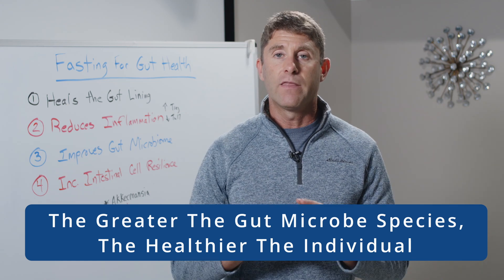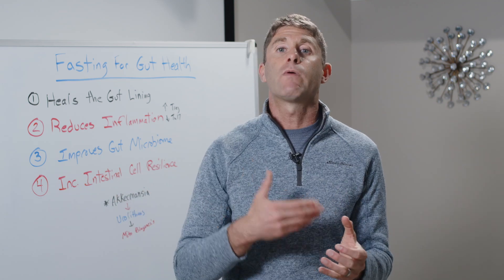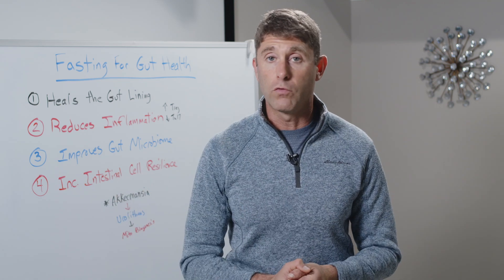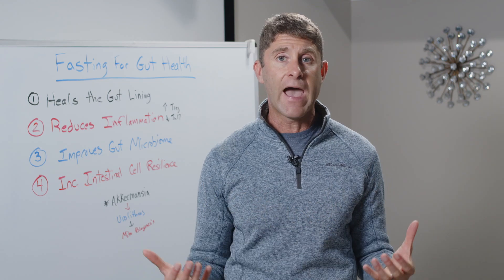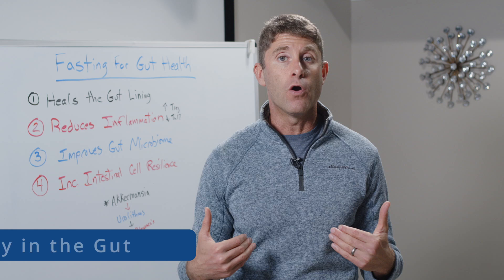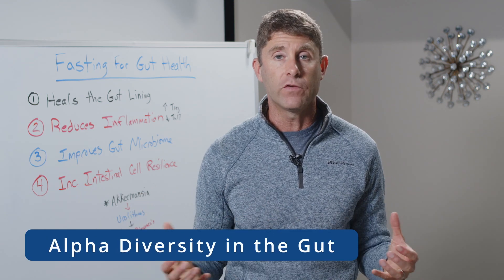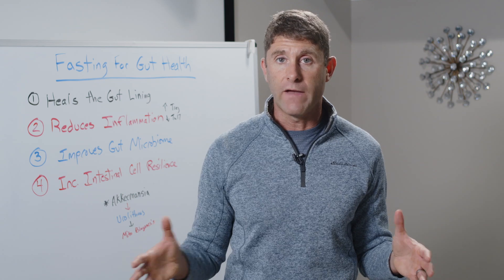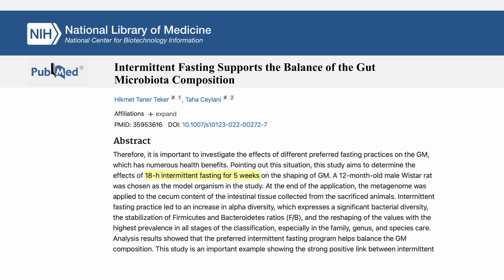Research has shown that when we fast, we actually increase the overall alpha diversity in the gut. In fact, they did a study — again on rats — where a rat fasted for 18 hours daily for five weeks, and it showed significant improvements in the overall alpha diversity of the gut microbiome.